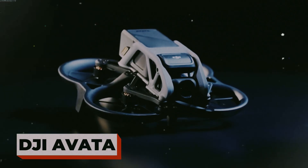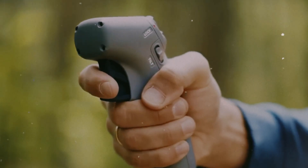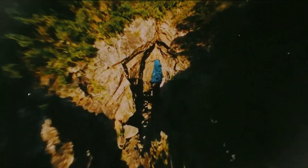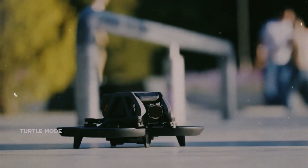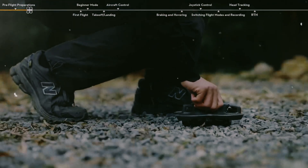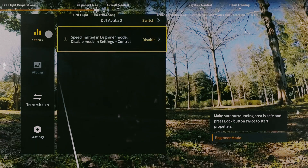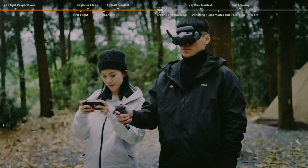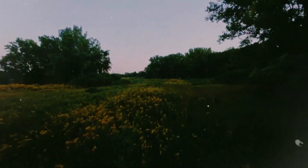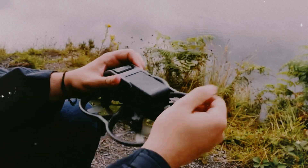DJI Avatar. The DJI Avatar isn't just a drone — it's the closest you'll ever get to flying without wings. Slip on the FPV goggles and suddenly you're not just controlling a drone, you're inside it. You see what it sees, soaring through the air like a bird, weaving between trees, diving over rooftops, and gliding through open skies. Every twist, roll, and turn feels incredibly real, giving you that heart-racing sense of freedom only pilots know. It's compact, crash-resistant, and built to handle tight spaces, so even if you're new to drones, you can fly with confidence. The 4K camera captures buttery smooth cinematic footage that makes every flight look like a movie. Whether you're exploring landscapes or chasing adrenaline, the Avatar makes the sky your playground.